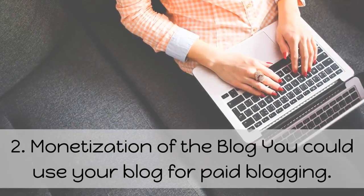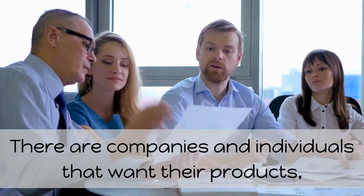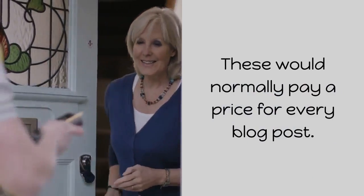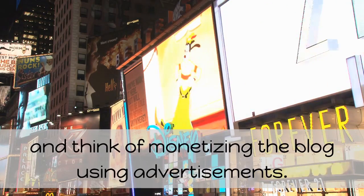2. Monetization of the blog. You could use your blog for paid blogging. There are companies and individuals that want their products, services, or entities to be promoted. These would normally pay a price for every blog post. You could take this route, or you can write about what really interests you and think of monetizing the blog using advertisements.